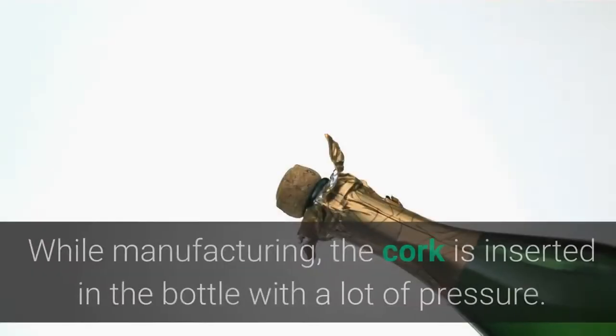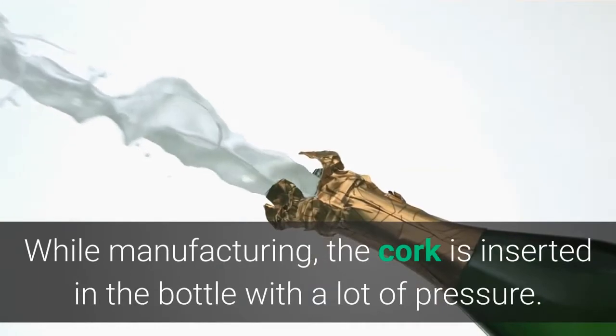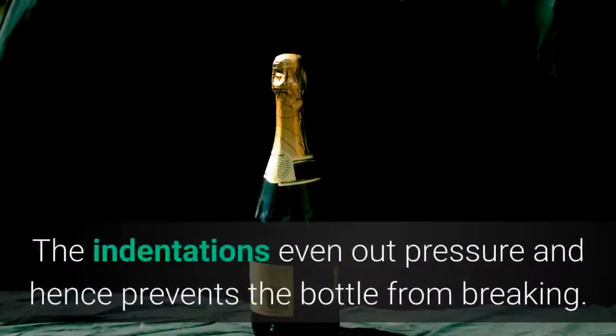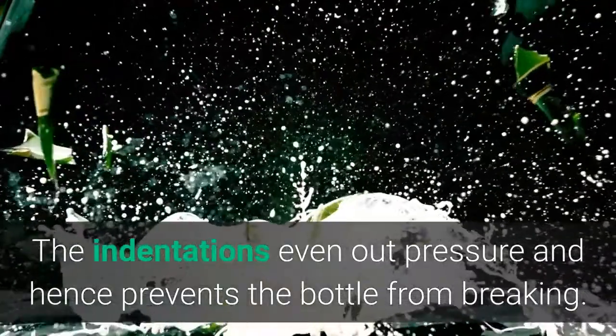The indentation at the bottom of wine or champagne bottles: this honestly does not help with getting a better grip while pouring. While manufacturing, the cork is inserted into the bottle with a lot of pressure due to carbonation. The indentation evens out the pressure and prevents the bottle from breaking.